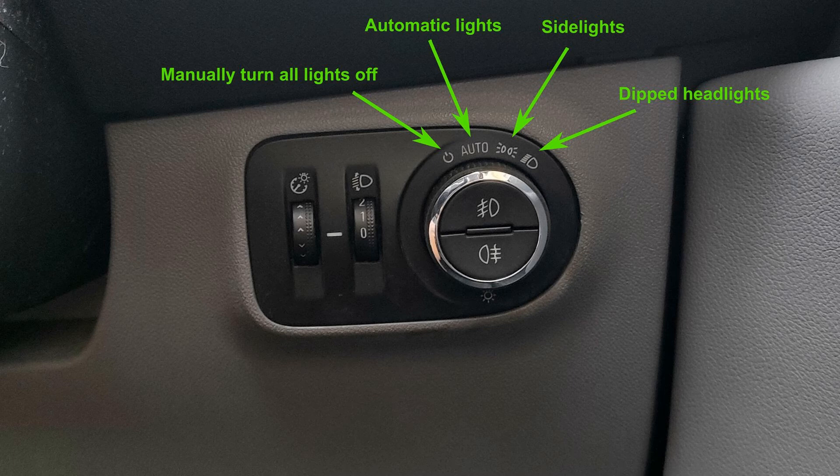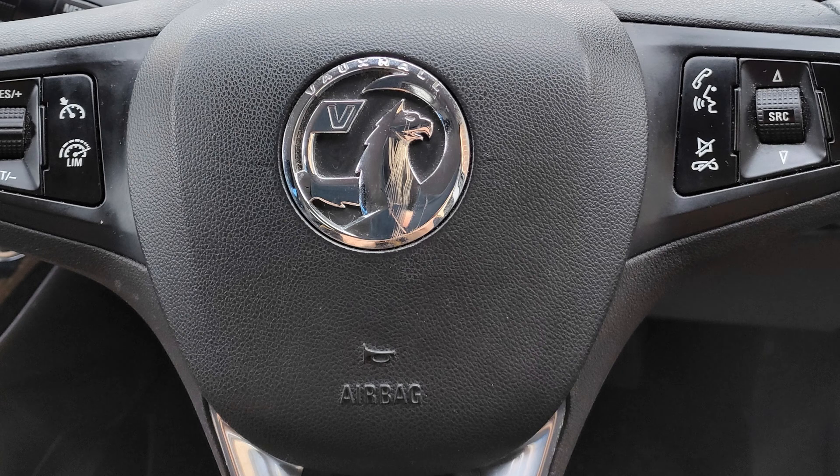You might be asked to turn on the dipped headlights. We looked earlier at the main light control — to put the dipped headlights on you would just turn the outer collar all the way to the right. You could also be asked to sound the horn. Pressing any part of the centre of the wheel will sound the horn. To avoid unduly affecting other road users, make sure it is reasonably quiet around the car before you do this.